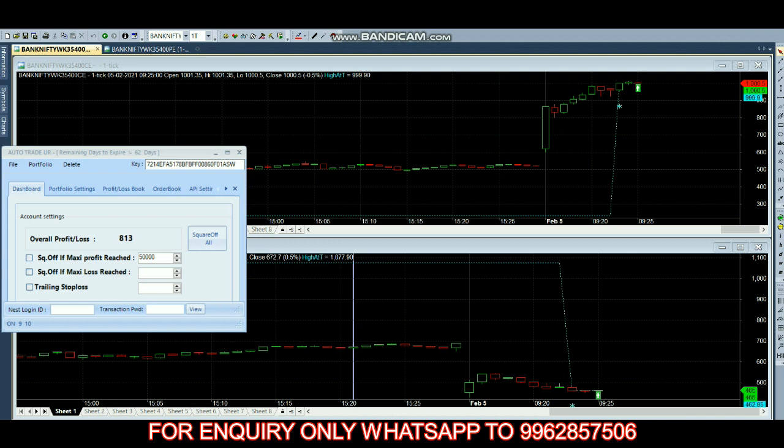The call option has taken a buy entry and the put option has also taken a buy entry. The position is in hedging today, so we started with hedging.